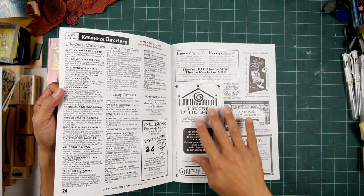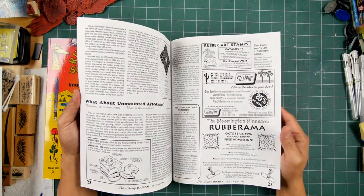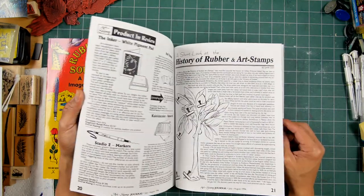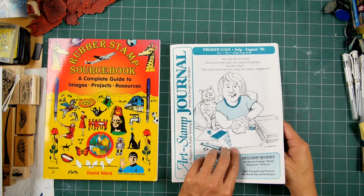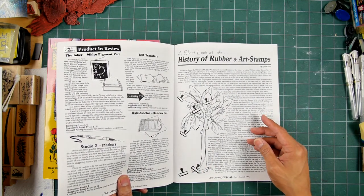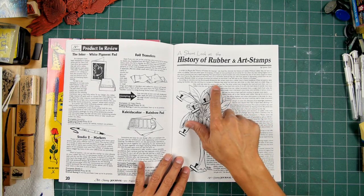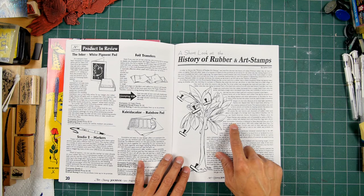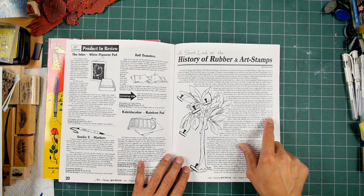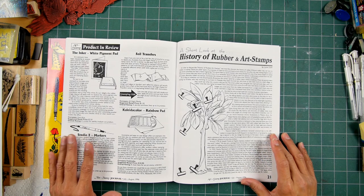There's a resource directory in the back, and Stamp of the Hand was advertising there — they had a store in the mall at the time. They're promoting a history of rubber and art stamps. This is 1996. I'll have to read that sometime. It's talking about rubber plants, Christopher Columbus, and excavations in Mexico showing that Mayan natives were playing a sort of basketball with a rubber ball. So they're talking about the usage of rubber at the time. Here's 1923 and here's Charles Goodyear.